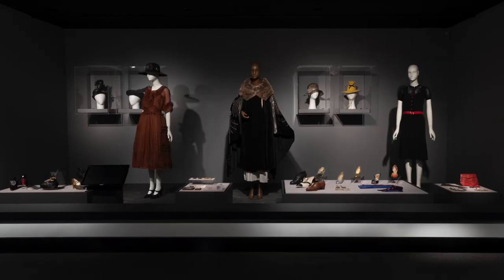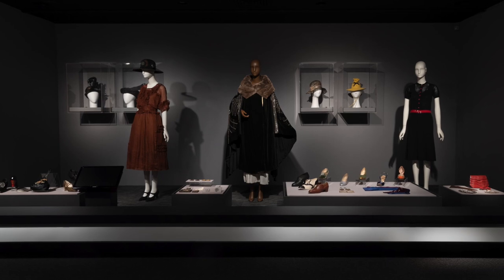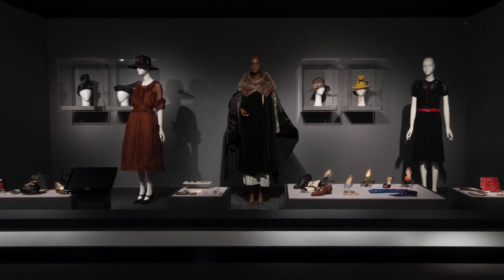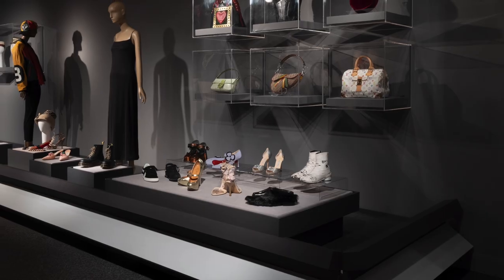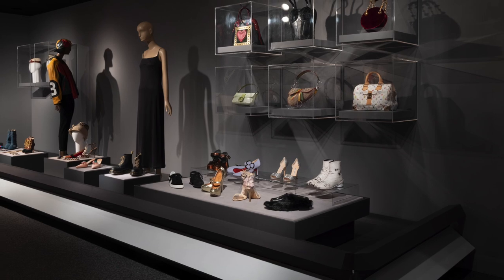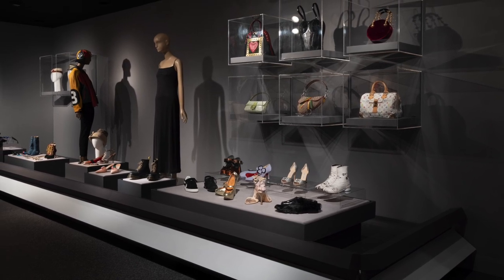A lot of our pieces from the 19th century don't have known makers, but towards the 20th century we have a lot of great designers featured. In terms of strictly accessory designers, it was really fun to include hats by Lily Dashay and milliner Stephen Jones. For shoes, we included iconic designers like Ferragamo, Christian Louboutin, and Manolo Blahnik.